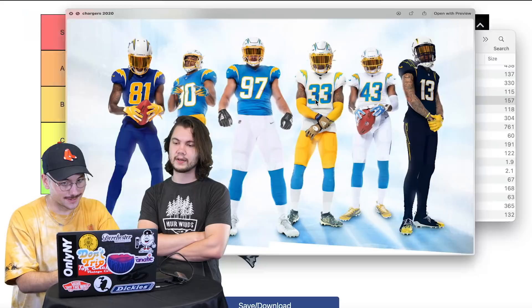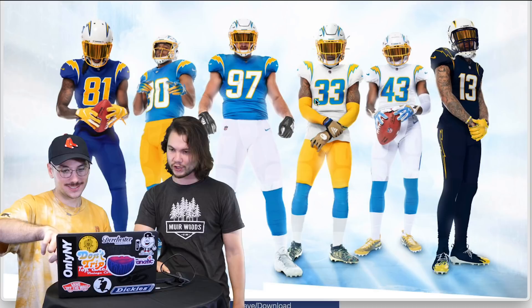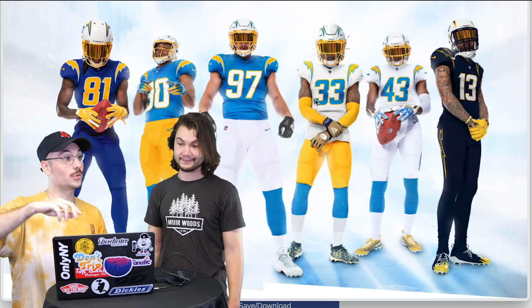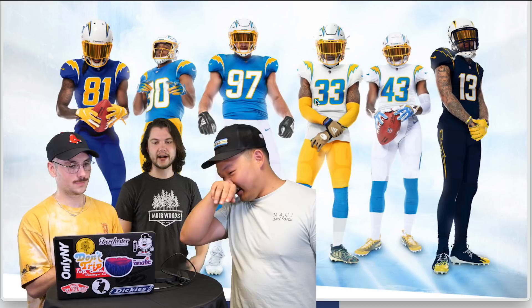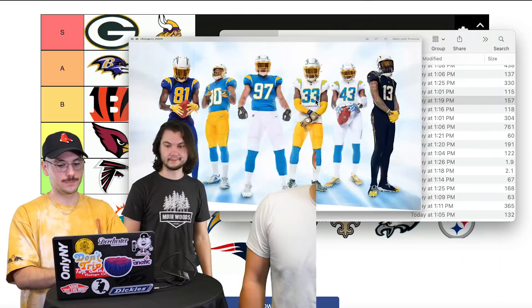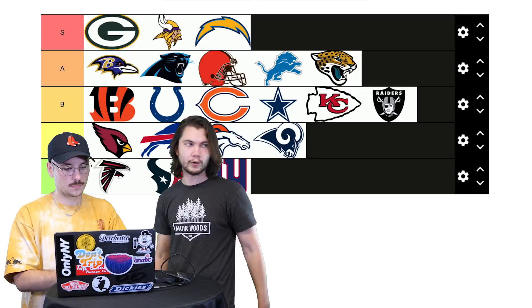Chargers — this is going to be a heater. S! These are so much. The powder blue is the best. I haven't seen the navy before — the navy is incredible. These are so fire. The Chargers are always S-tier. I can understand why some people might not love all of them, but yeah — all S-tier, easy. Looks like UCLA with the purple, light blue, and gold.